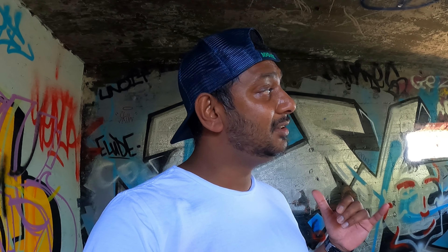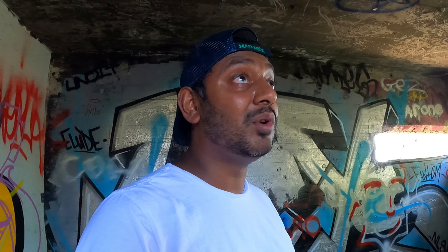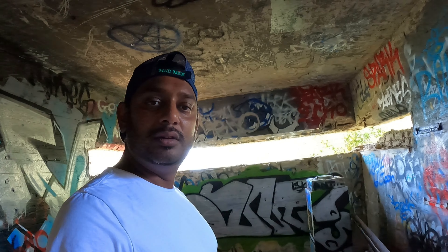Welcome back everyone. I hope everyone had an amazing week. Today I'm in Port Kembla at the Hill 60 Tunnels and currently I'm in this watchtower. We'll start the exploring from here. Let's get into it.